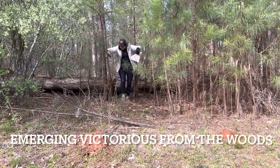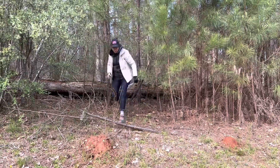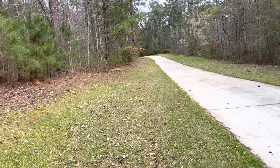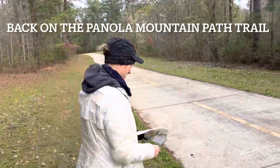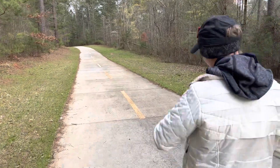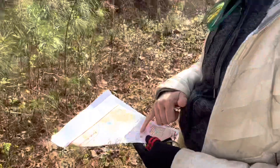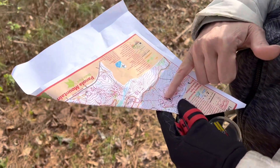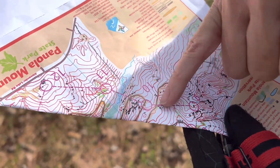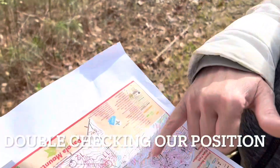Here comes Mary Catherine emerging from the woods victorious. We had to bushwhack our way up and down that little valley, but we are now back on the trail, still en route to control point number ten. Now we know where we're at on the map. We were at nine and worked our way to this path — this is a big, nice path to follow — to get us to checkpoint ten.